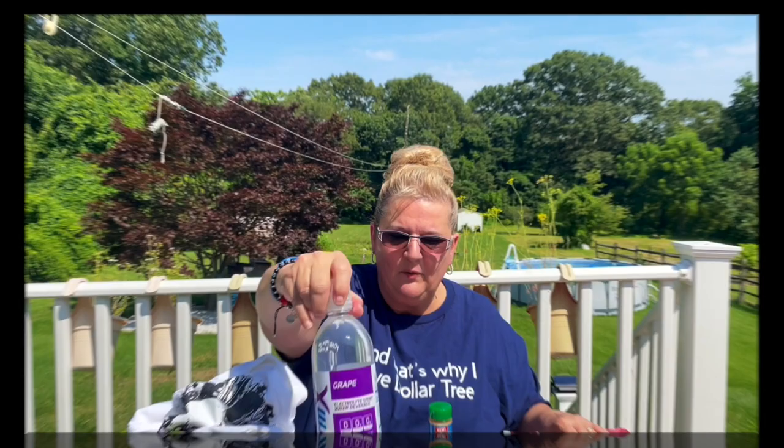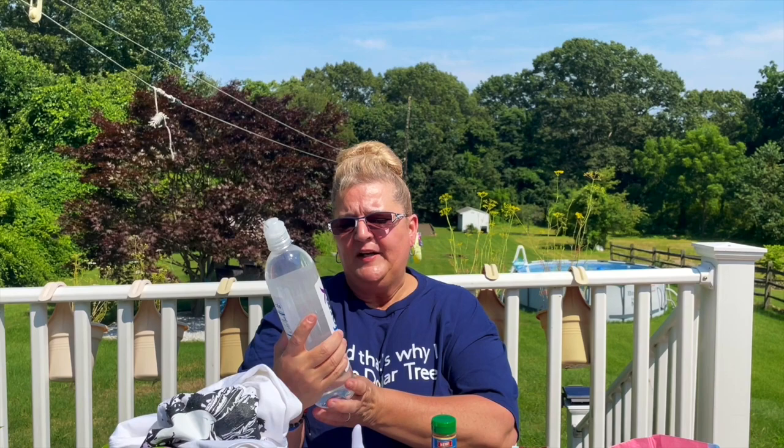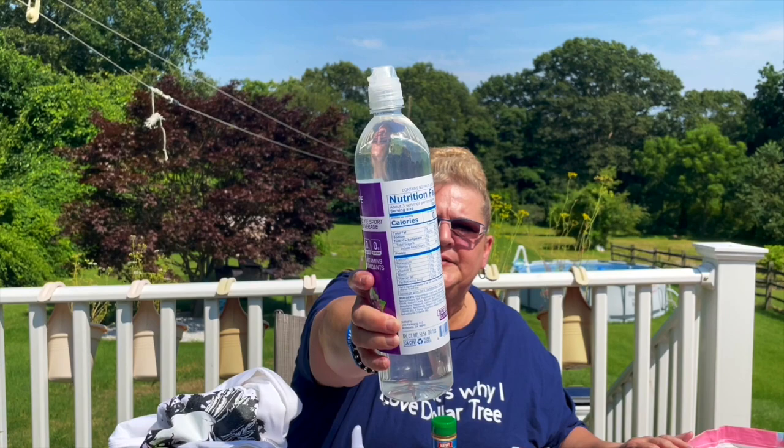I have a decent size Dollar Tree haul — probably one, two, three plus items I'll save for the end. Let's get started! I did find this — it's a 33.8 fluid ounce Performix grape drink, like a Propel. It's zero calories, zero fat, zero sugar, with vitamins and antioxidants. The best by date is June 28th.